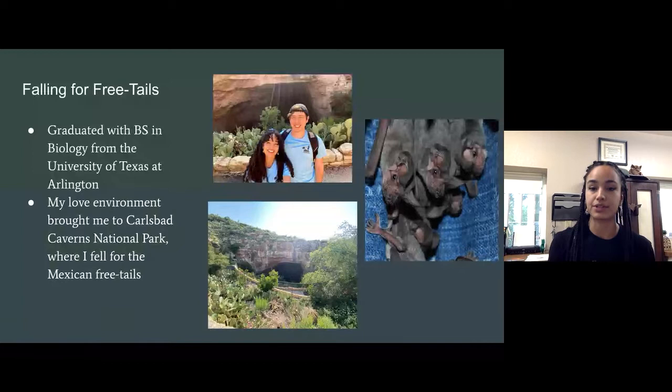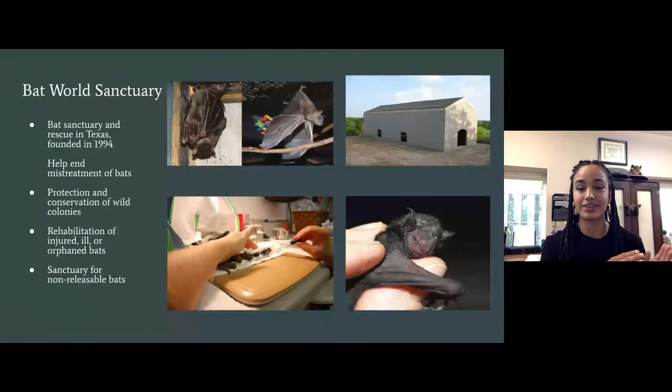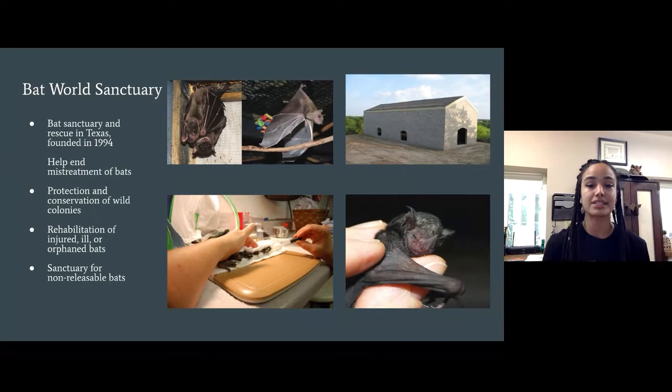Once I started researching, I saw the difficulties bats are facing, mostly due to humans, and realized this was what I wanted to invest my life in. Nearby — about an hour and a half from my home — there was an awesome bat sanctuary already doing this work. I sent in my application to volunteer, fell in love with the bats even more, and eventually got the opportunity to become their Education Director. Bat World Sanctuary is a rescue here in Texas, established in 1994.